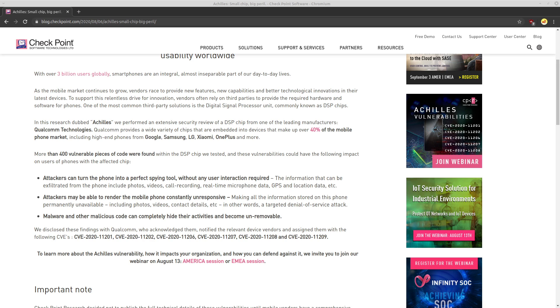Bad news for people who have Android phones with Snapdragon processors — there's been more than 400 vulnerable pieces of code found inside the digital signal processing chip on the Snapdragon processors, some of which can be exploited by regular hackers to do things like turn your phone into a tool used for spying on you. And I mentioned regular hackers because the alphabet boys have been using phones to spy on us for a long time.